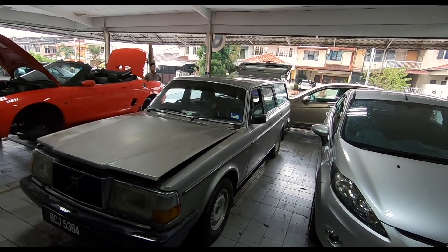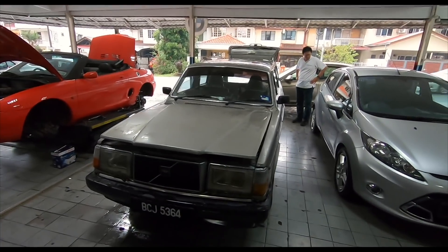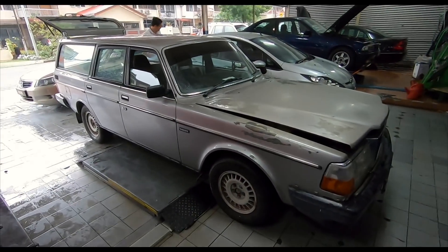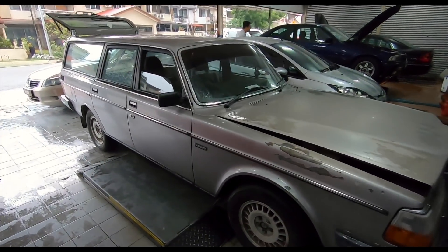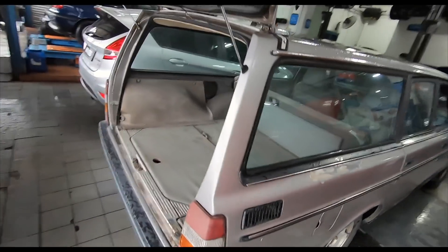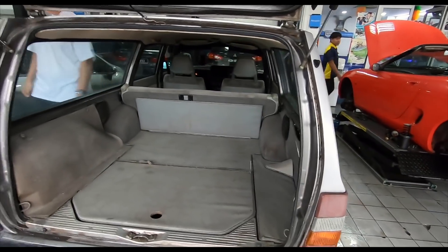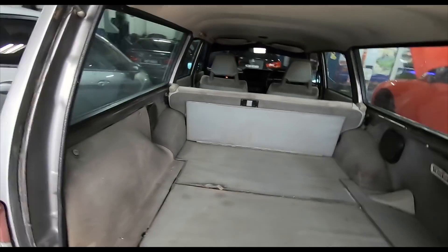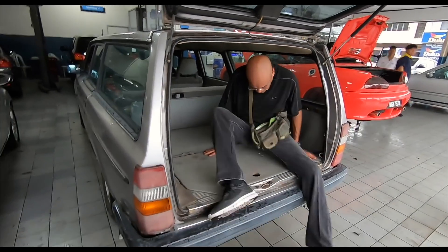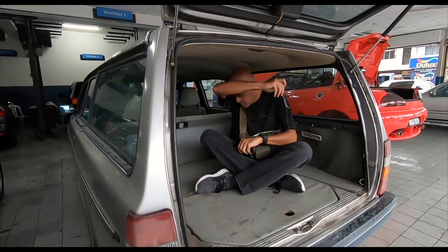Got caught in a traffic jam. The temperature was just stuck at center — it didn't overheat, didn't do anything. So now we are here at my favorite workshop location near my old house. I actually have two workshops that do my cars for me. It's a good proper wagon. Oh, proper estate. Really, really happy.